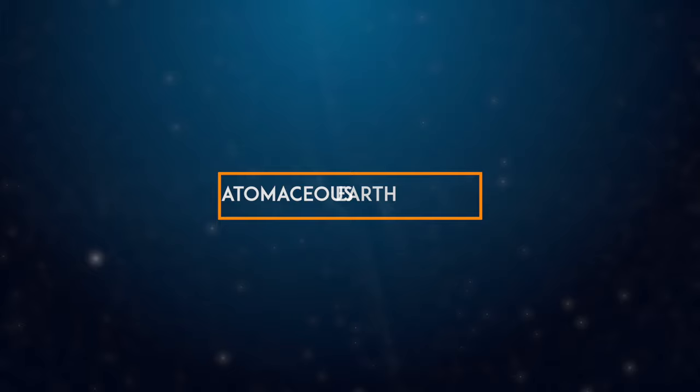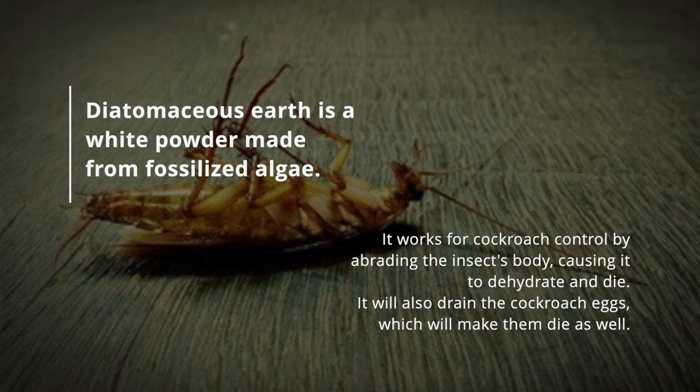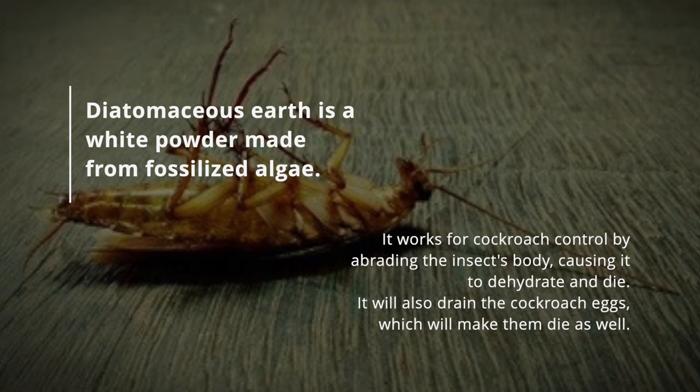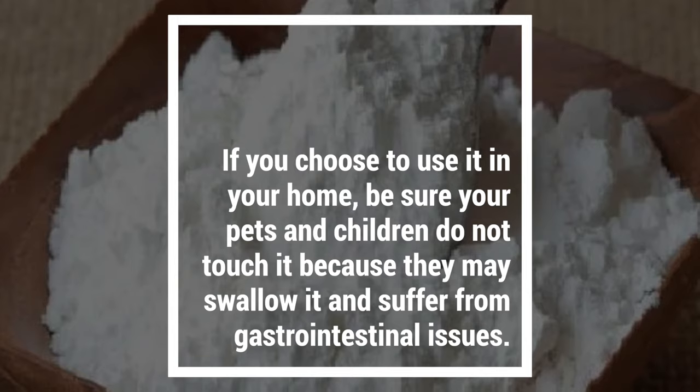4. Diatomaceous earth. Diatomaceous earth is a white powder made from fossilized algae. It works for cockroach control by abrading the insect's body, causing it to dehydrate and die. It will also drain the cockroach eggs, which will make them die as well. If you choose to use it in your home, be sure your pets and children do not touch it because they may swallow it and suffer from gastrointestinal issues.